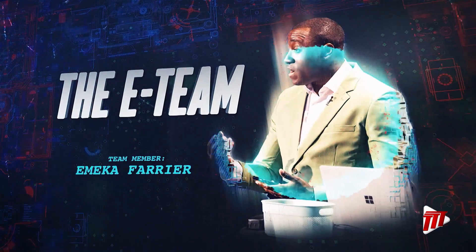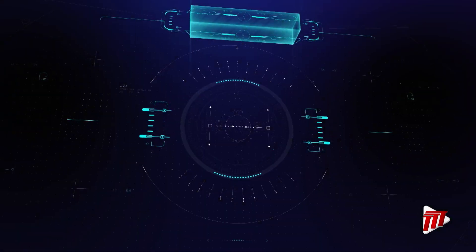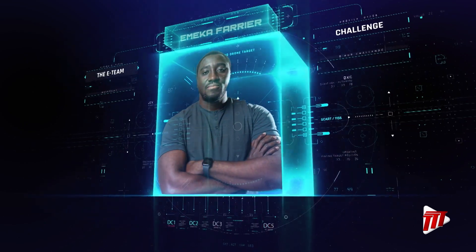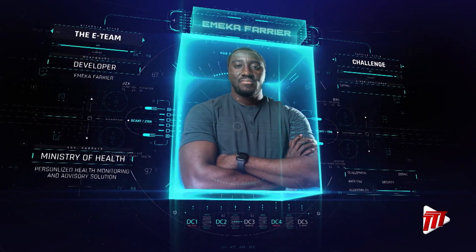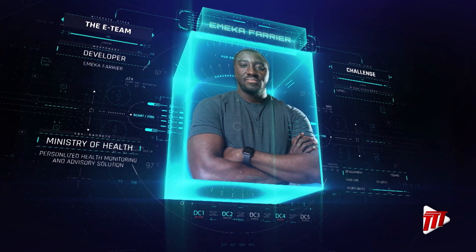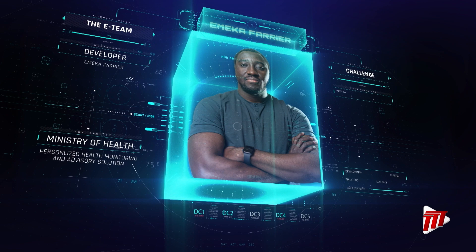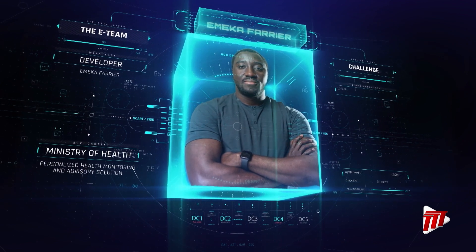The second team is the E-Team. The single member is Emika Faria. He became a developer because it gave him the ability to create change with very little financial resource. Emika also sought the challenge to evaluate himself as a product manager, even more so than a developer.